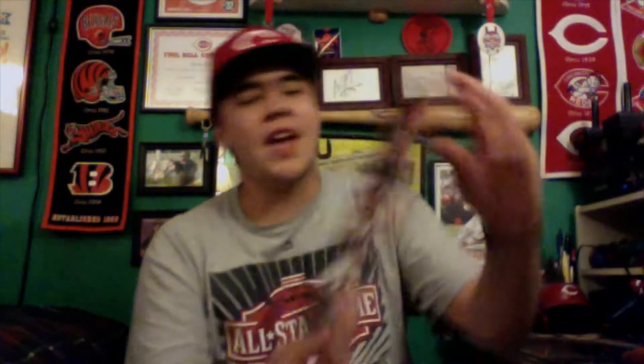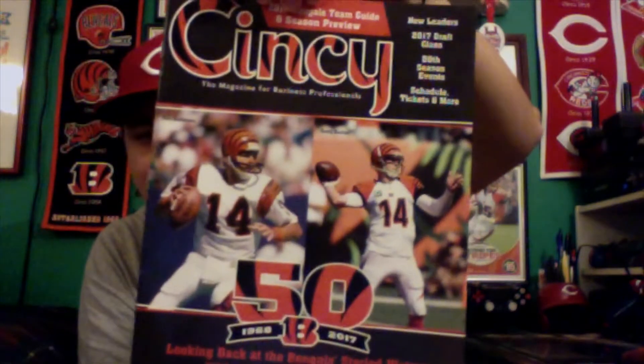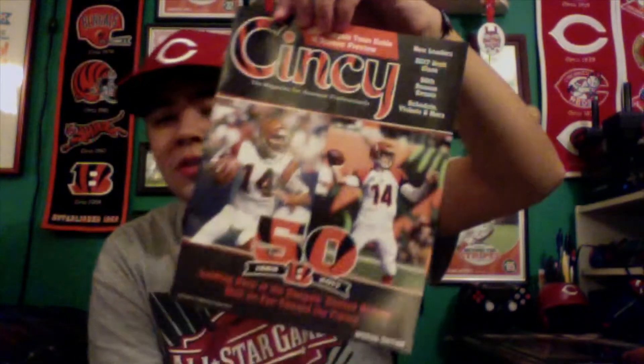As for the other stuff I got, I got this pretty cool Cincinnati Magazine. It's got the 50th Anniversary Bengals logo on there with Kenny Anderson next to Andy Dalton. If you were unaware, this is the 50th anniversary of the Cincinnati Bengals, so it's a big year. Hopefully they can cap it off with a big Super Bowl win — it's probably not going to happen, but you never know.